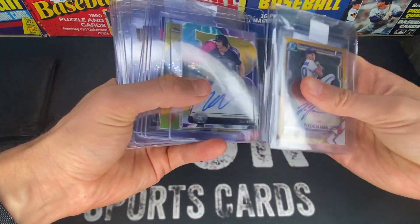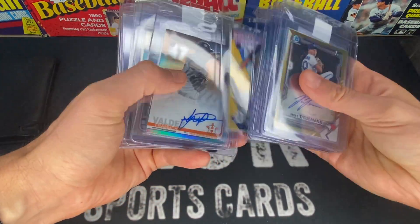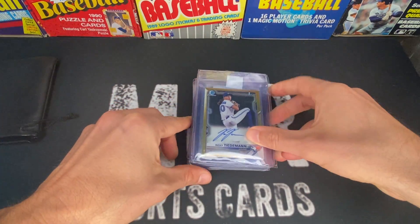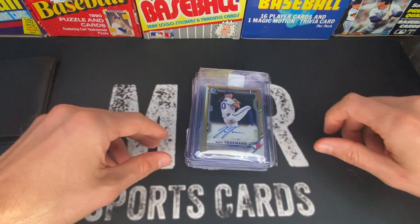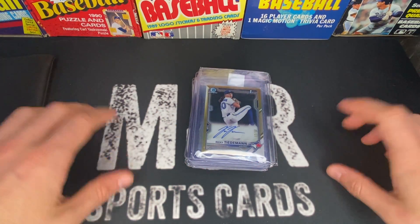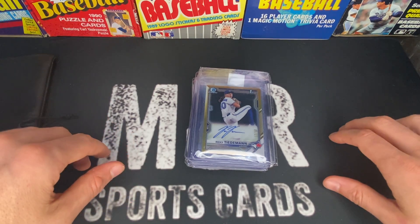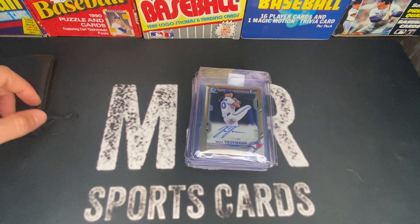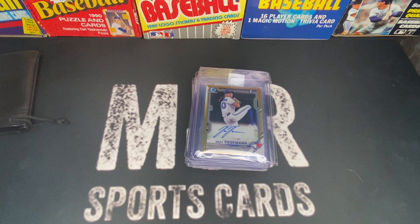That's it for me — that's 17 cards total that I'll be sending off to grading. Once I get them back I will be doing the reveal, so please stay tuned. If you haven't already, please hit the like button, the subscribe button, and the bell for notifications — I've been trying to put videos out weekly. Let me know in the comments who you're collecting and what you want to see. I'm also on Instagram if you want to contact me directly. See you guys on the next one!